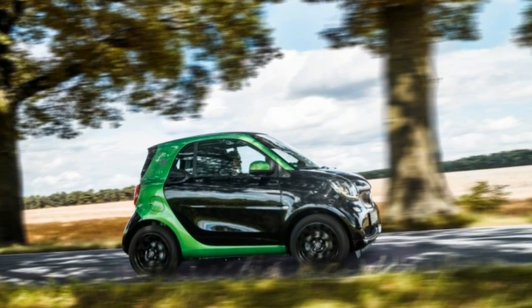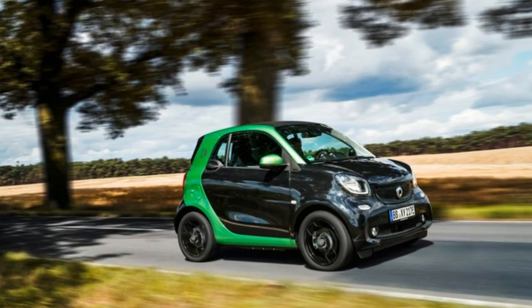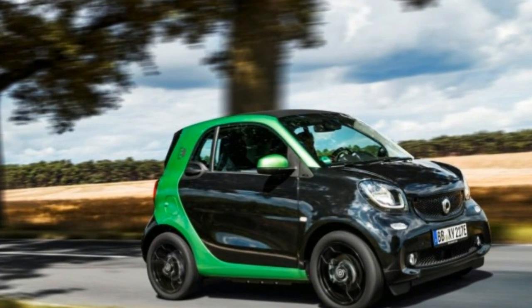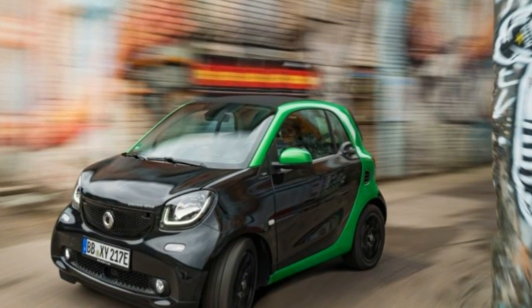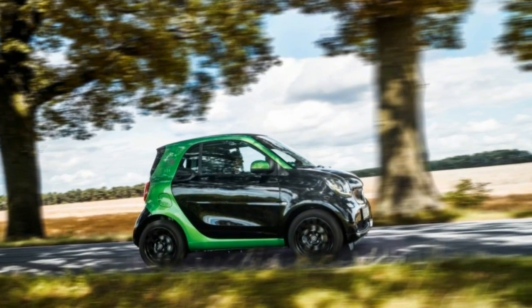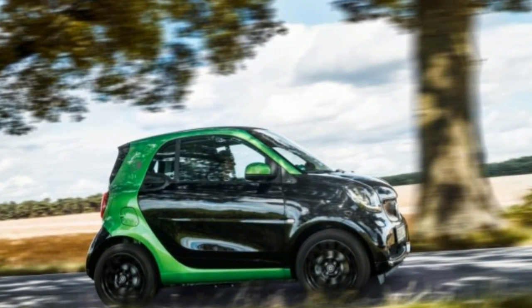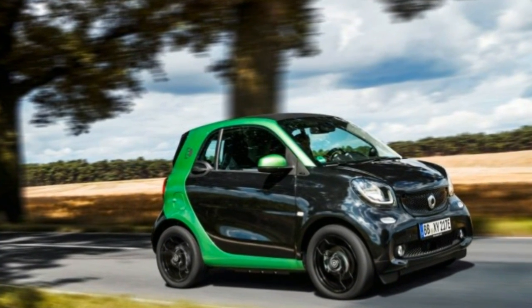If there is one car that's ideal for electrification, it's the Smart ForTwo — the tiny two-seat city runabout. Smart has recently introduced a much improved third generation of the conventional model, and once again Daimler offers an electric variant. We've driven prototypes of the new Smart Electric Drive and found that it operates in near silence.